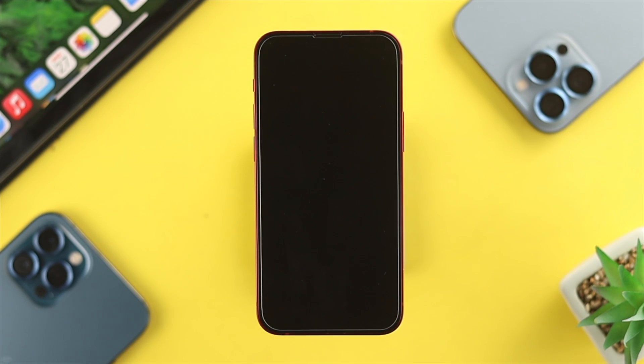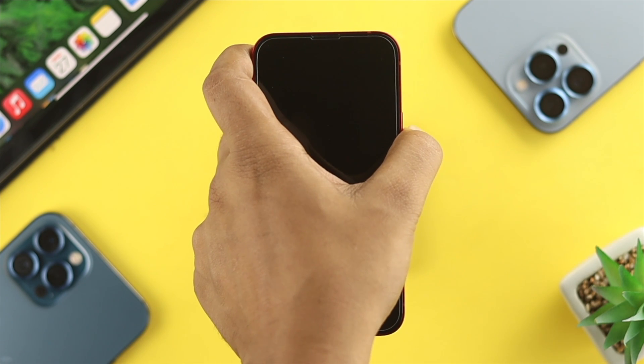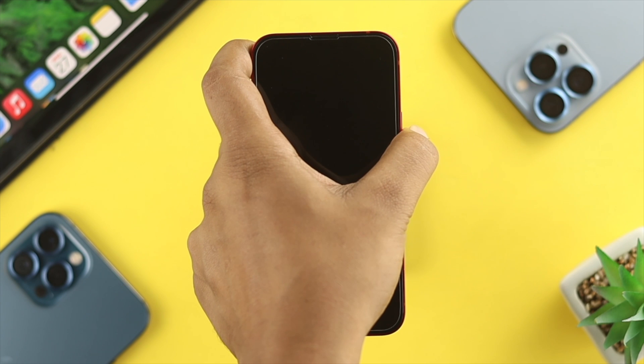All right, now all you want to do is go ahead and turn it back on, and your problem is going to be solved. You can press and hold your power button, and then you'll be able to see your Apple logo appear.